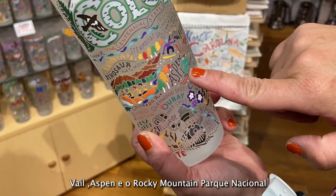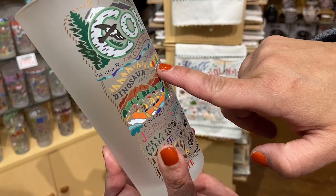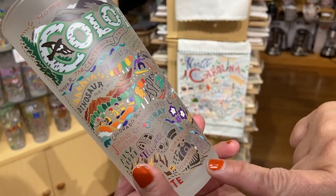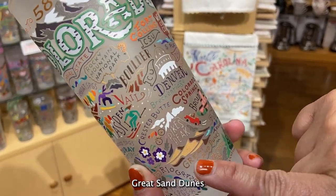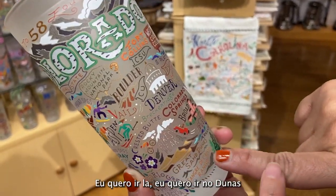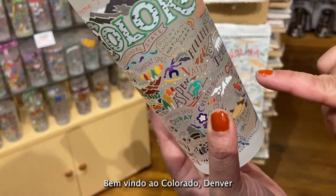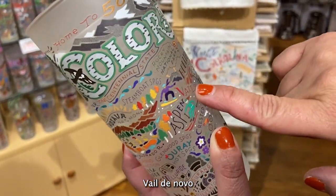We have Vail, Rocky Mountain National Park, Dinosaurs, Telluride Film Festival, Silver Town on the Train. Great Sand Dunes — I want to go to the Great Sand Dunes, it's so pretty. Welcome to Colorado — Denver. Steamboat Springs, The Broadmoor in Pueblo, and Columbine.